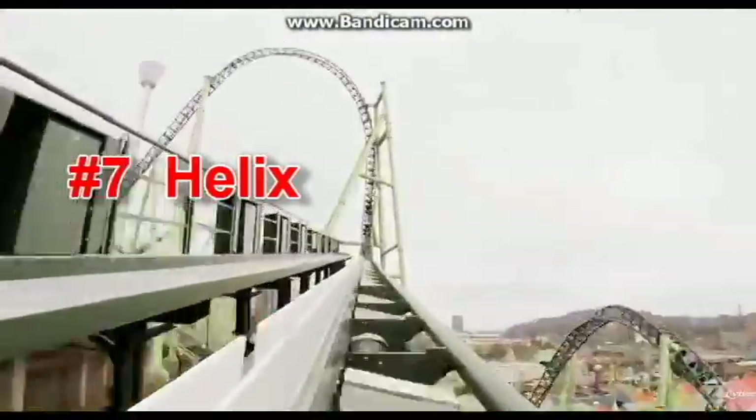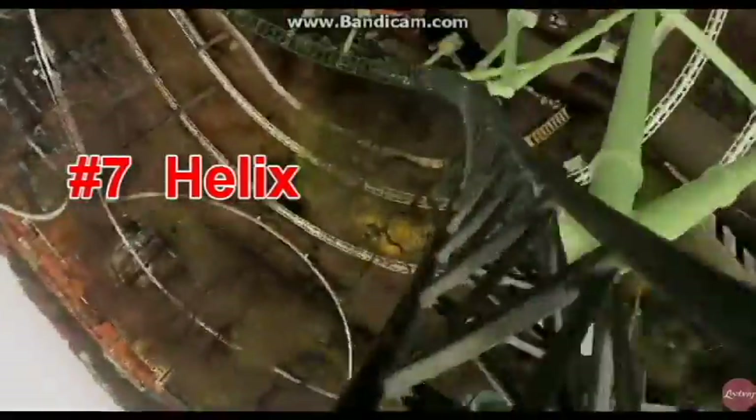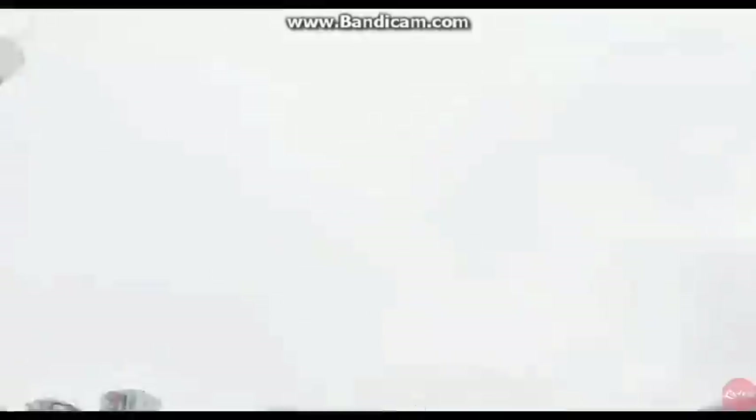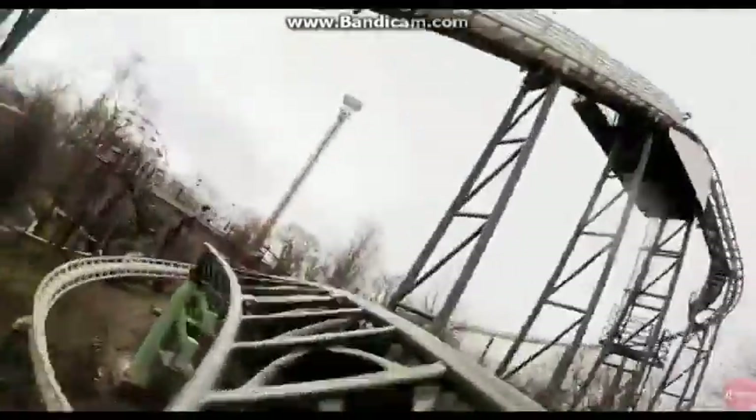Next up we have Helix at Liseberg. This is the best launch coaster that I have ridden, and it just has everything — it has airtime, it has great inversions, and it's a super long ride and it is smooth. Overall I love this coaster.